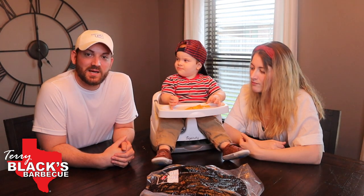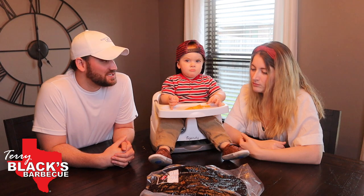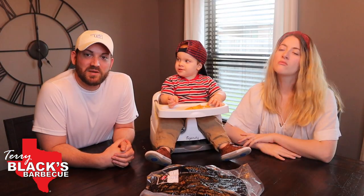Terry Black's is a small family-owned business based out of Lockhart, Texas. They also have a location in Austin, and they just opened one up a couple of months ago in Dallas, Texas. Christine and I went for the first time to Terry Black's about six months ago. Christine, what were your thoughts on it? It was the best damn barbecue I've ever had in my life — and I grew up in Texas. That's saying a lot. It was so good. Yeah, it was amazing.